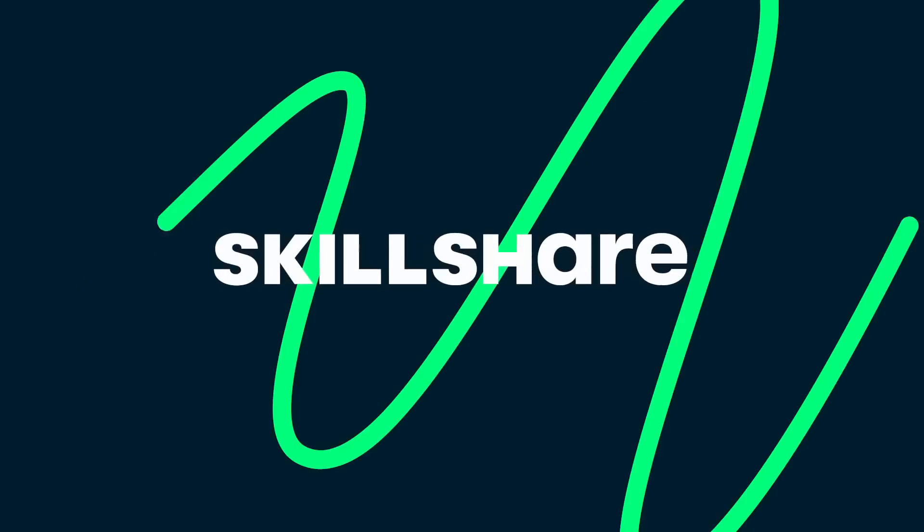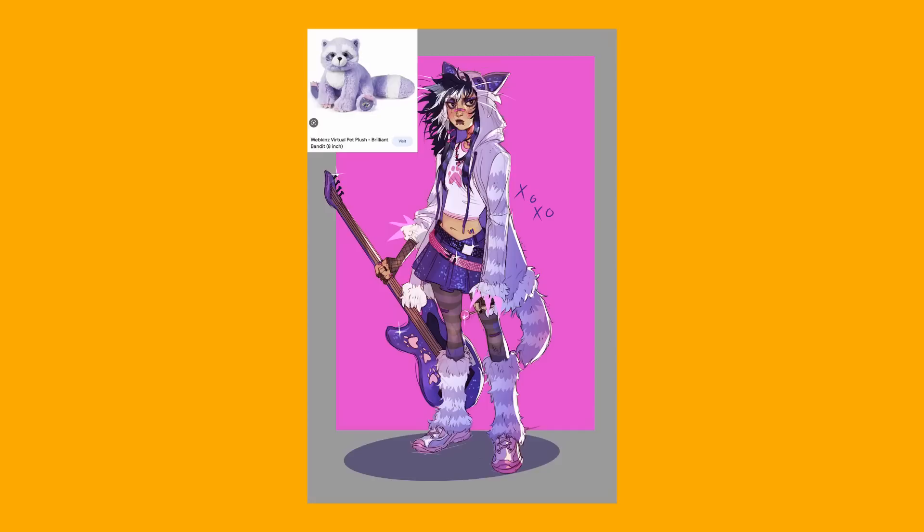This video is sponsored by Skillshare. Hello there, and welcome to the third installment of me turning weird images that you send me into character designs. I am once again your host, a literal vampire, and also a YouTuber who is occasionally good at planning.